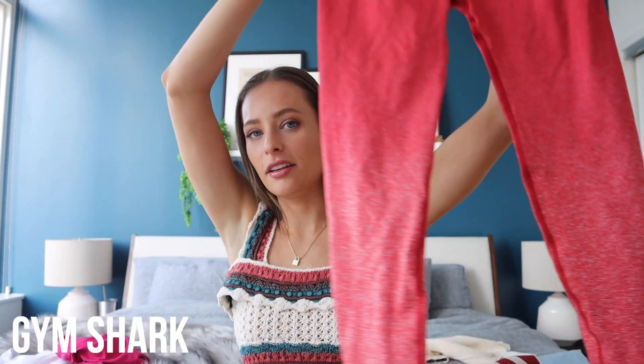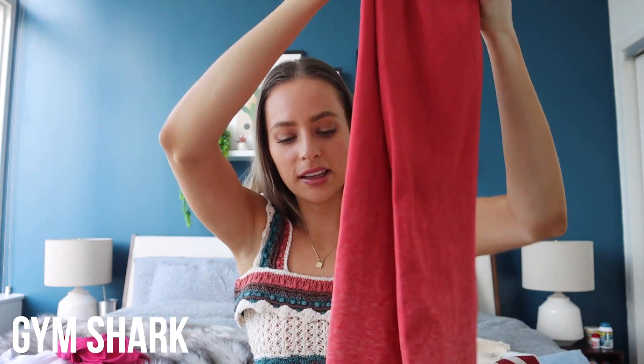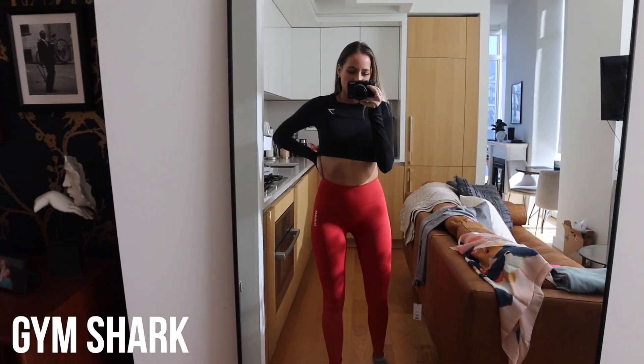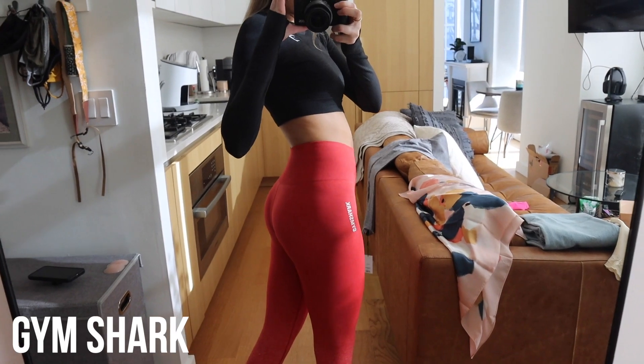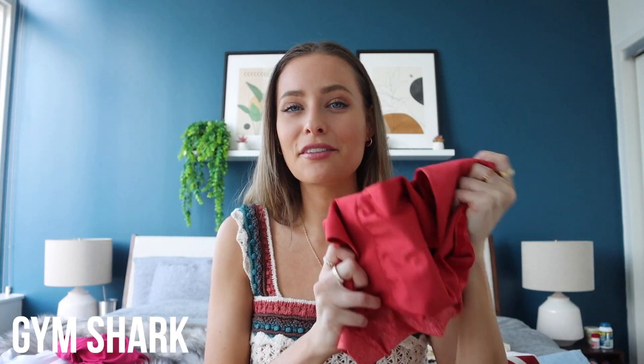Then I got these ombre leggings — this is a little bit out of my element since I don't typically get colored leggings, but I really liked this ombre look. Wearing them with a more neutral top would work perfectly. This one also cinches you in all the right places — I freaking loved them.